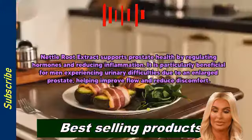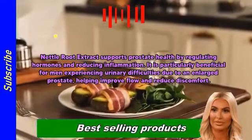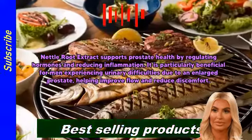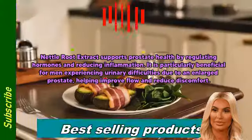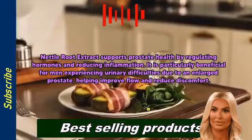Nettle Root Extract supports prostate health by regulating hormones and reducing inflammation. It is particularly beneficial for men experiencing urinary difficulties due to an enlarged prostate, helping improve flow and reduce discomfort.